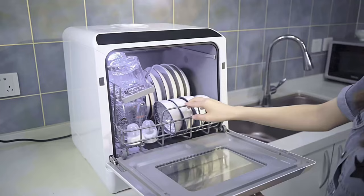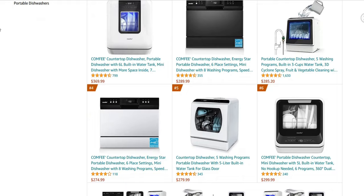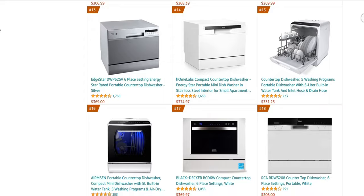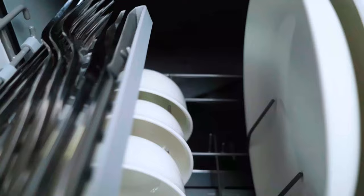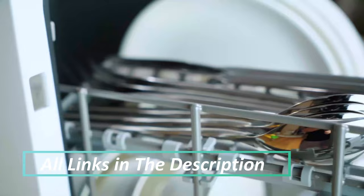Here are the best countertop dishwashers to consider for your small living space. In today's video, we present to you the top 7 best countertop dishwashers on Amazon. We made this list based on price, performance, user ratings, feedback, and different factors that help you choose the right one for you. All the product links are mentioned in the description and are updated for the best price. So without delay, let's go to the list.